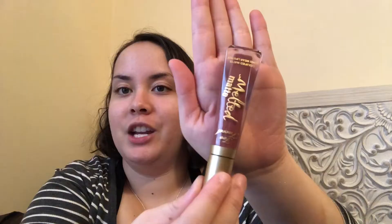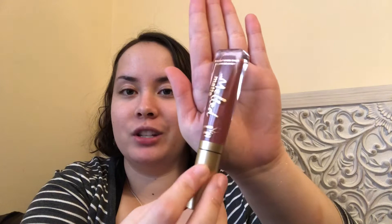The next item I pulled out is the Too Faced Melted Matte Lipstick in the shade Suck It. This is a long-wearing, innovative ultra-matte lipstick with the stain power of a stain and the intense color of a liquid lipstick. It retails for $21.00. At the end of this video I will be swatching everything on my lips, and if there are any eyeshadow palettes or powders I will be swatching those on my arm.